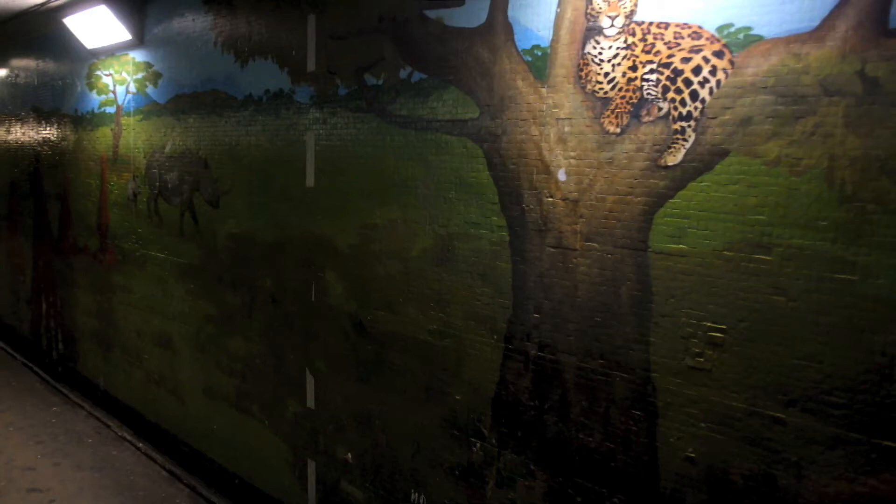We're standing here beneath the main road where half the light bulbs are not working, and the artwork's pretty dark. Children like these animals — it's not very good.